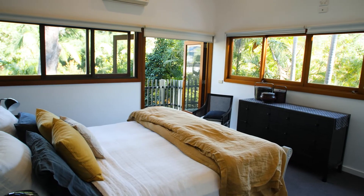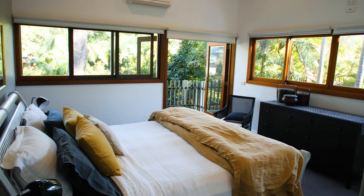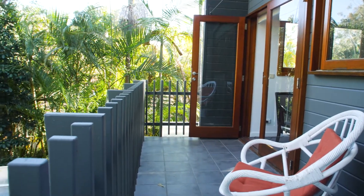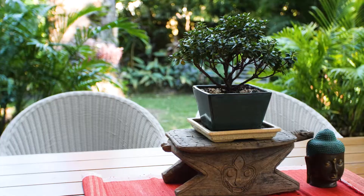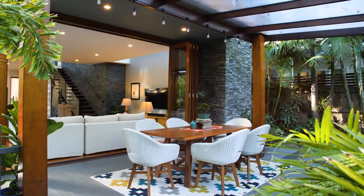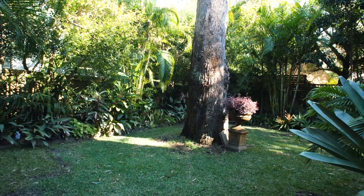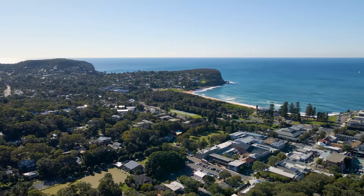The master suite includes walk-in robes and an adjacent study. This is a high-quality, low-maintenance home that's great for a lock and leave lifestyle. Designed with an emphasis on comfort, privacy and style, its exclusive setting is just a five-minute stroll from cafes, shops and the beach.